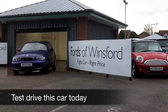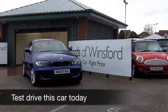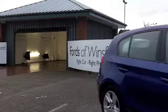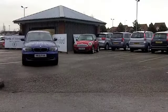They call this colour Montego Blue, and it really does stand out. It's a great colour for BMW, and it looks brilliant on the 1 Series.